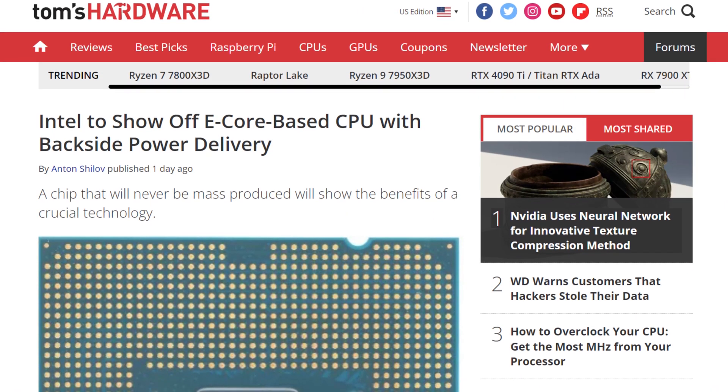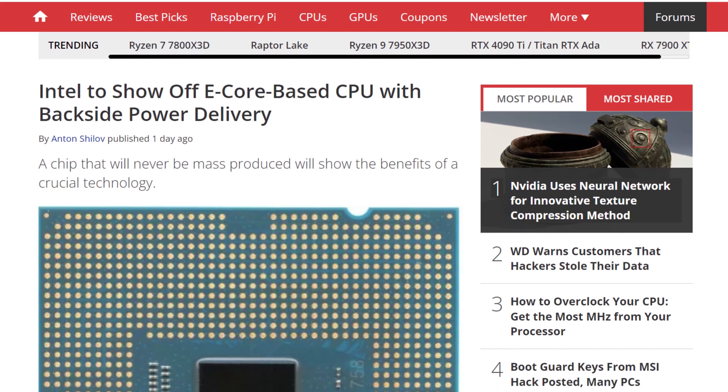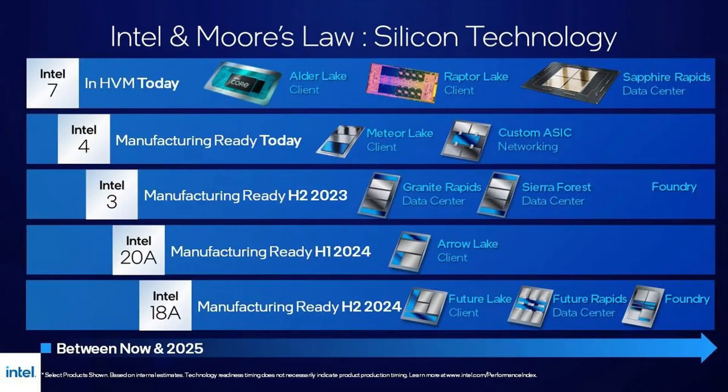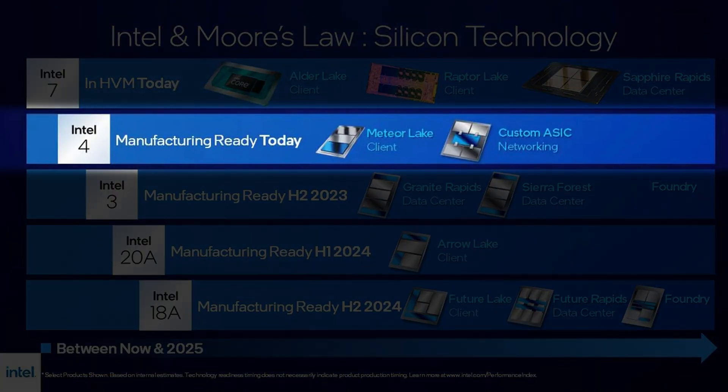The company is going to show off power vias in June with an e-core-only prototype. When are we actually going to see it in retail CPUs? This tech is apparently going to be used on their 20A and 18A process nodes. Since they're showing it off on CPUs right now, that's probably what it's going to be used for — so no power vias for IGPs, for example. It's definitely not going to be on Meteor Lake; Arrow Lake would be the first to introduce the power via technology.